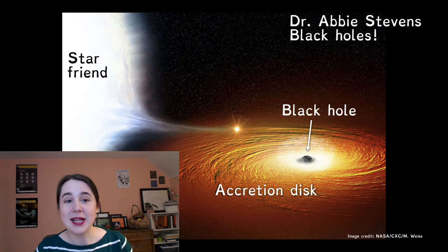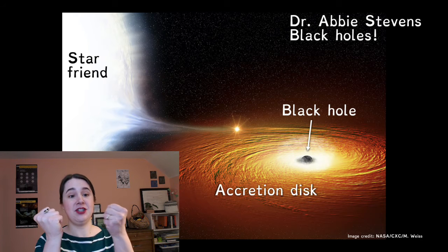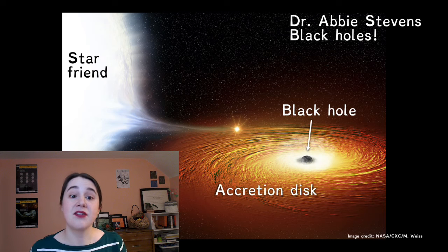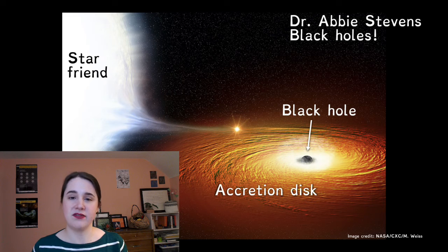I do this by looking at black holes that are orbiting around with a star friend, kind of like how the Earth and the Moon are gravitationally bound and orbiting around each other. The star and the black hole are close enough that the stuff from the very outer part of the star is more gravitationally attracted to the black hole than to its own star. So the black hole is slowly draining its friend of its star stuff, because it's a bad friend.